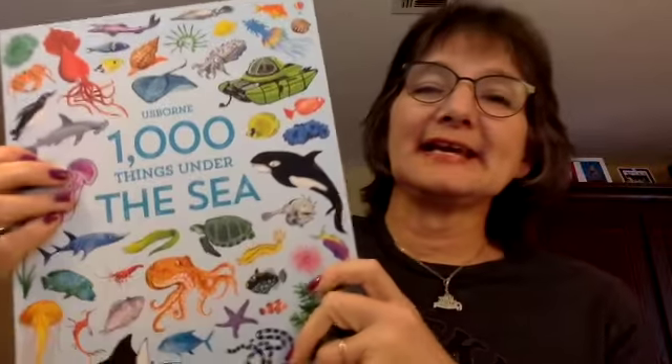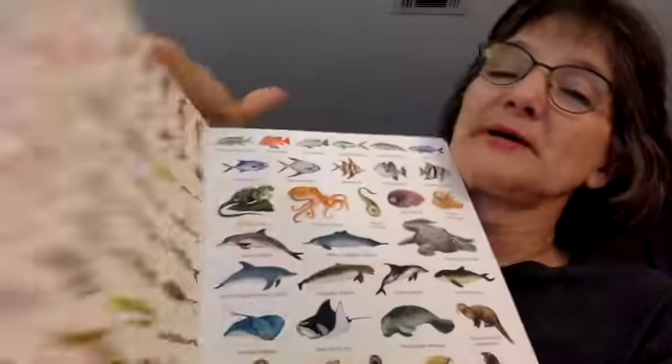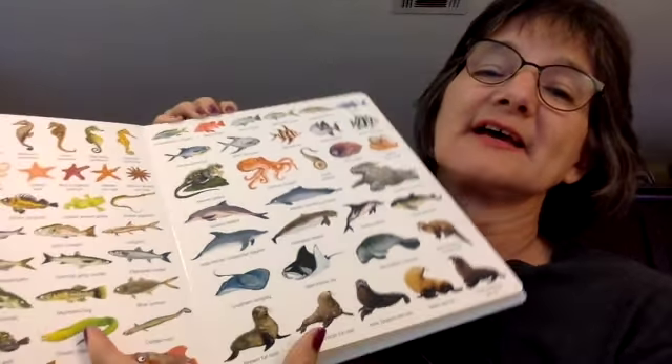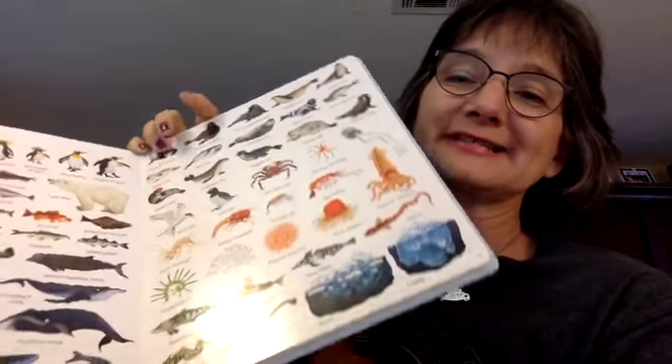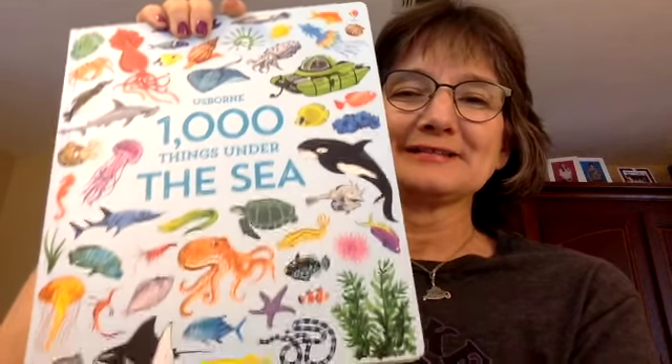1,000 Things Under the Sea — exposing kids to language is one of the best things you could do. This is a toddler book per se, but I put it in the category for preschoolers because it's full of vocabulary. It's a board book, but the vocabulary is amazing. If they can soak up all these vocabulary words now, when they get to read about sea creatures later, they will understand and comprehend so much. 1,000 Things Under the Sea is $14.99.